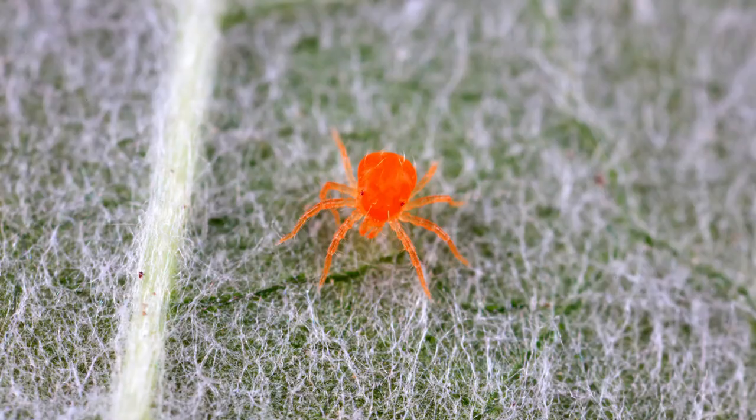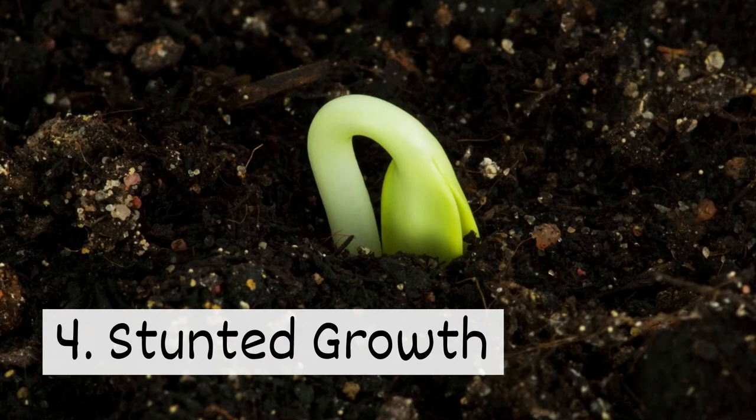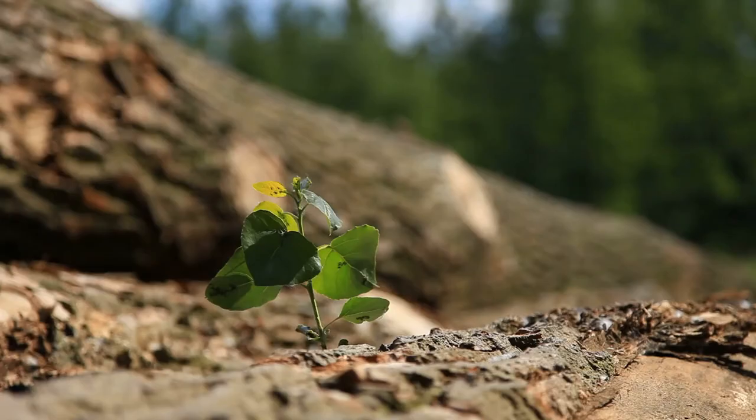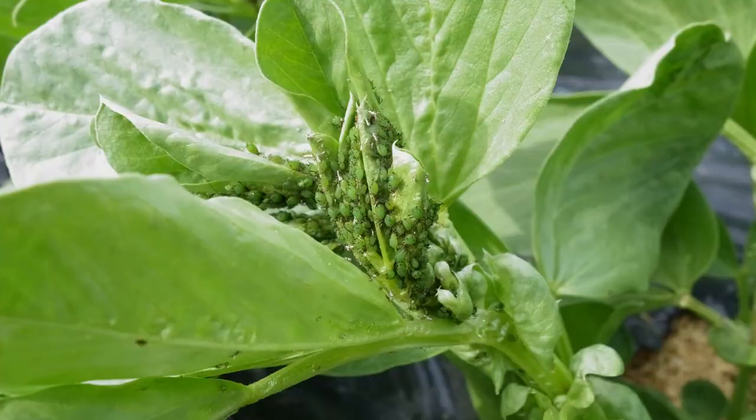Thrips and mites are known to cause yellow spots. Four: stunted growth. Plants are weakened by pests feeding on them, which means plants have to divert their energy to healing instead of producing growth.